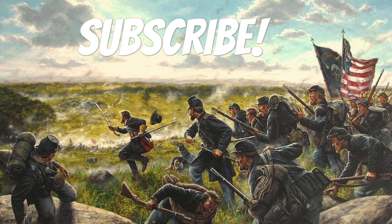If you enjoyed this video, please make sure to like and subscribe so you will not miss the next one. And as always, have a historic day.